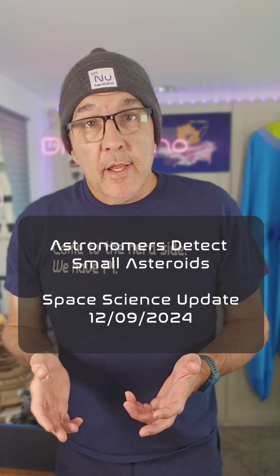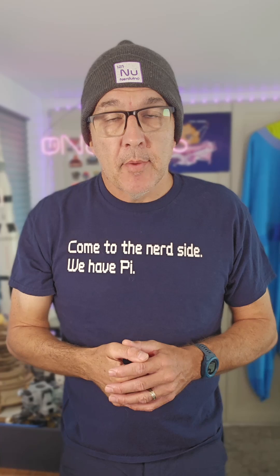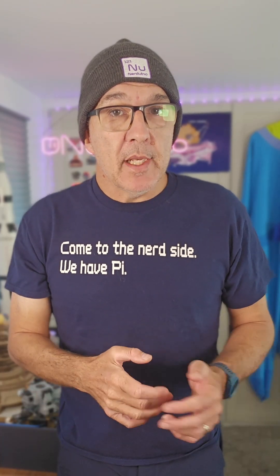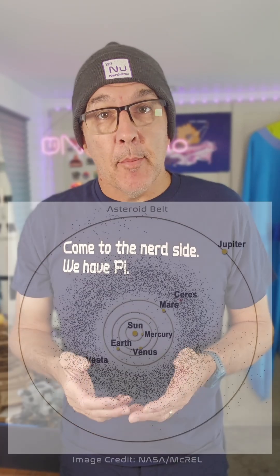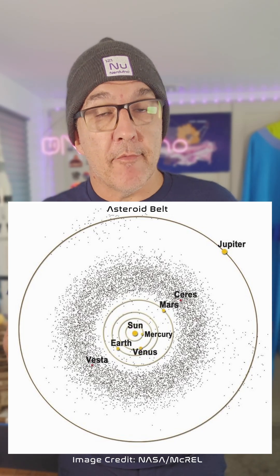Large asteroid impacts like the one that ended the dinosaurs are predicted to happen only once every few hundred million years. Smaller asteroids of 10 to 100 meters impact Earth every few years, but our ability to detect these asteroids in our solar system is poor until they're very close to Earth.